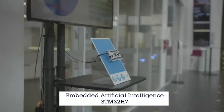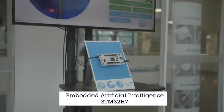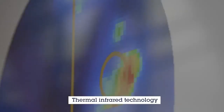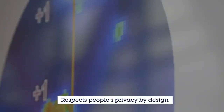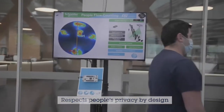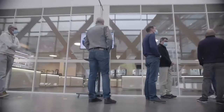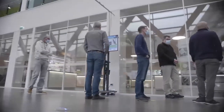Thanks to the artificial intelligence algorithm embedded on the STM32 microcontroller and the use of thermal infrared technology, this solution respects people's privacy by design and is easily deployable in any building. But let's have Maxime and Miguel tell us more about this demonstration.